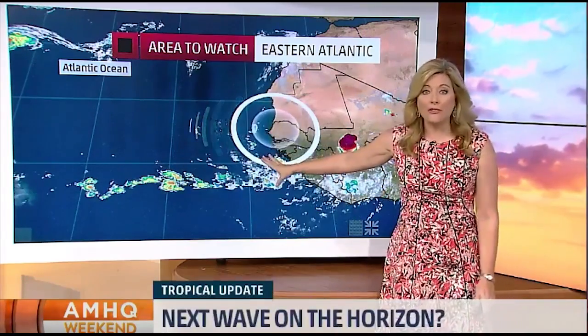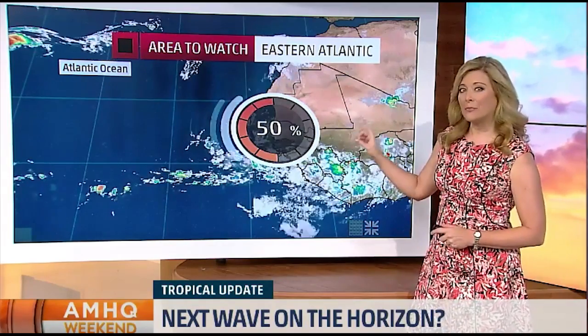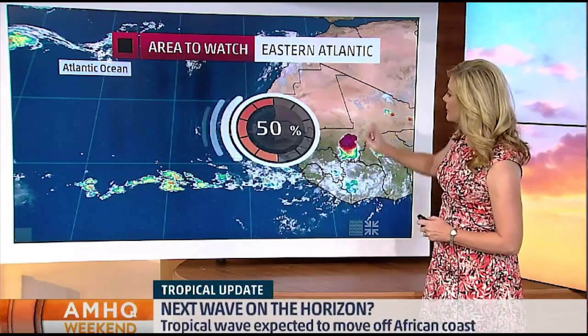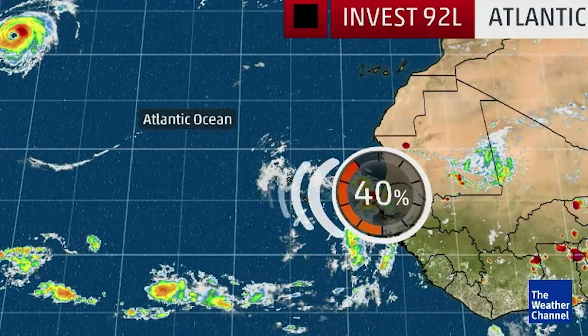Another storm hasn't even emerged off the coast of Africa yet, and already the National Hurricane Center is saying this is a pretty conducive environment for development. We're nearing the peak of hurricane season, so obviously things emerging are going to have a decent chance of developing.